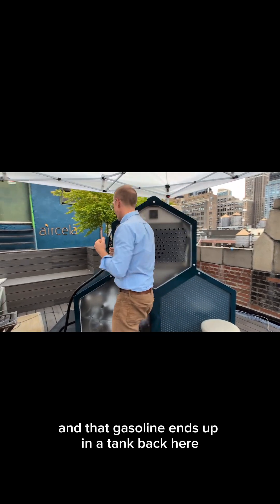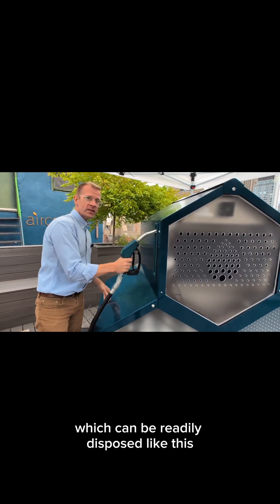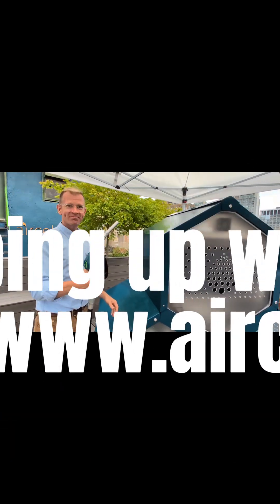And that gasoline ends up in a tank back here, which can be readily disposed of — like this.